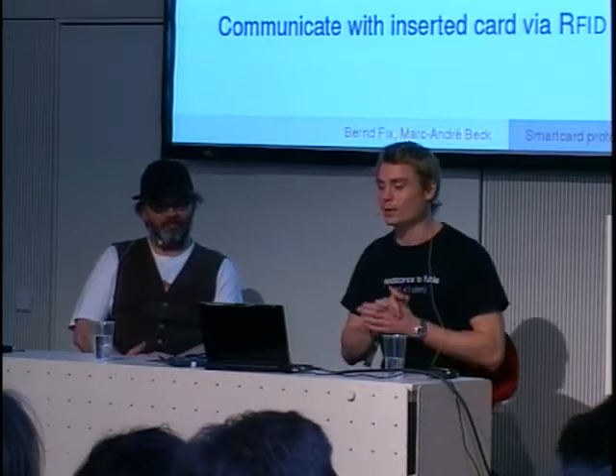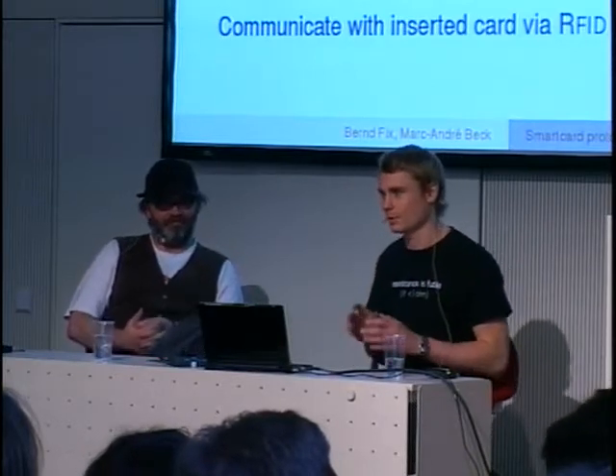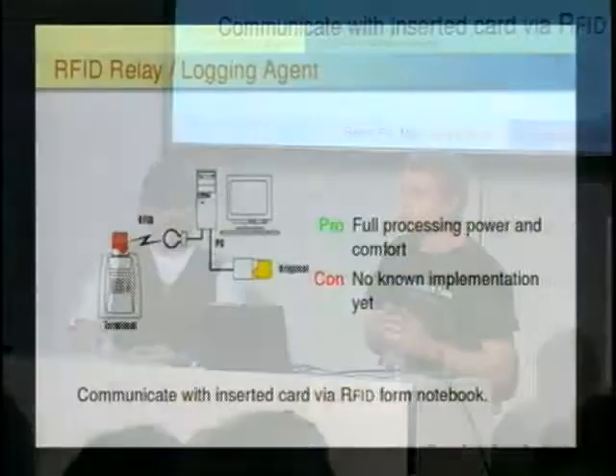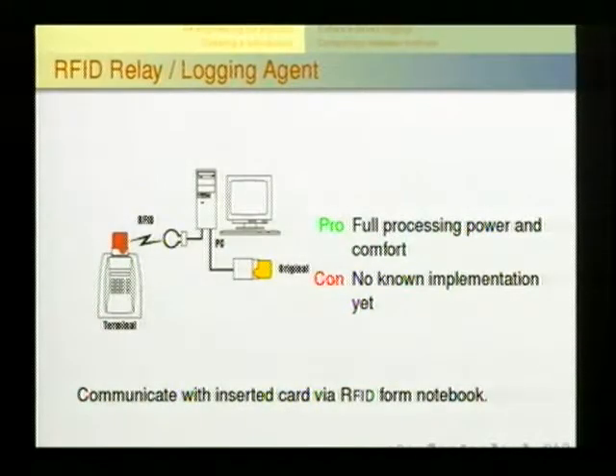A rather cool approach would be RFID-based communication that relays all information from the terminal to a piece in your backpack connected to your smart card. Except there's no implementation yet — but maybe someone would like to build this for next year.